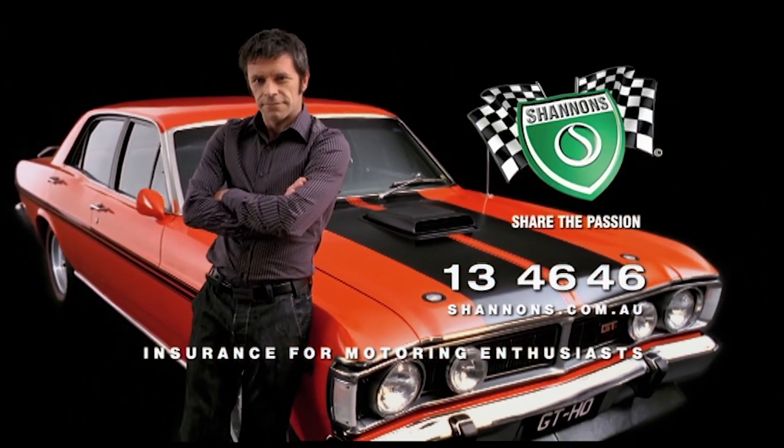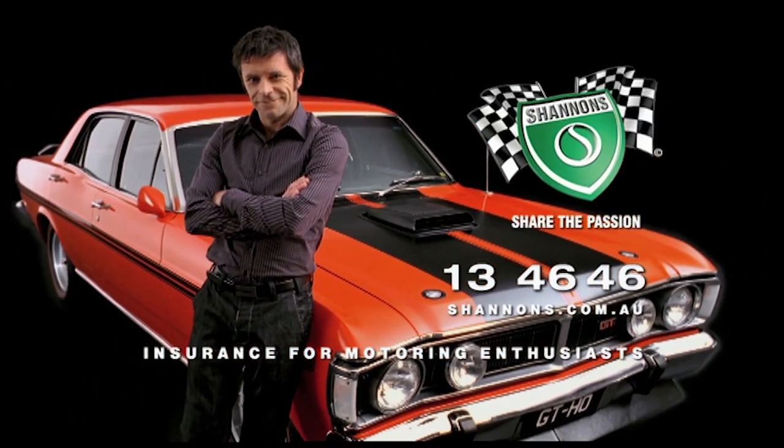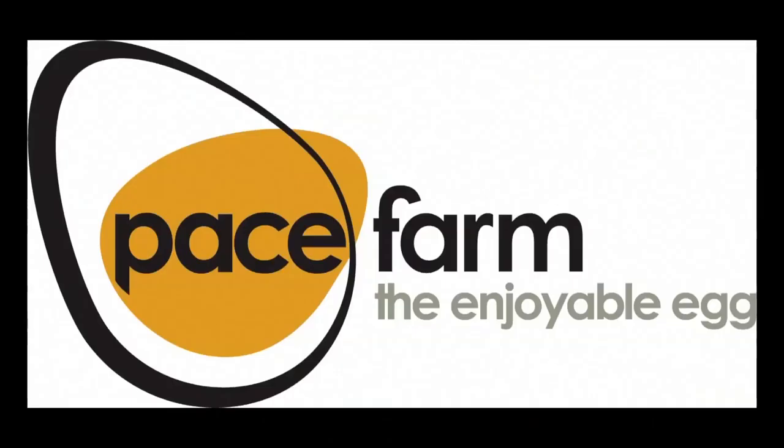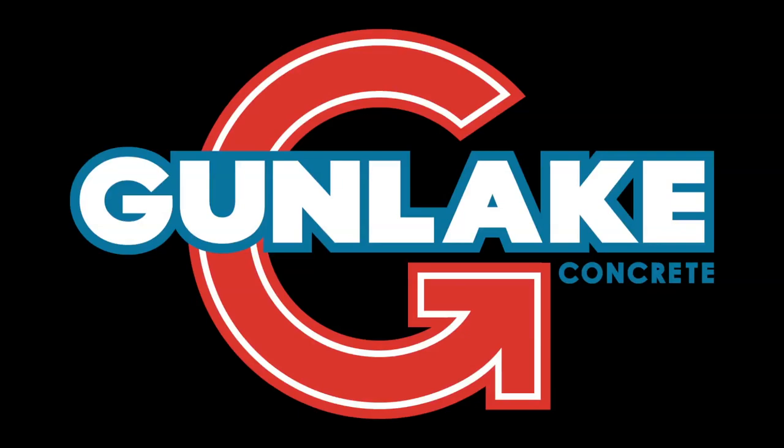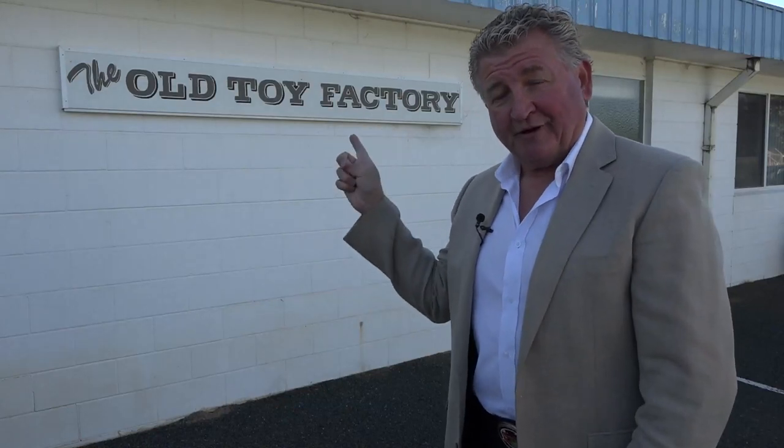Classic Restos is proudly brought to you by Shannon's Insurance, where you can be a member of the Shannon's Club, Pace Farm the Enjoyable Egg, Hare and Forbes Machinery House, and Gun Lake Quarries. Today I bring you to Cootamundra in New South Wales. It's going to be a split episode, but first, a building appropriately titled the Old Toy Factory — and of course, what is inside, you're about to see it, in this week's Classic Restos On the Road.